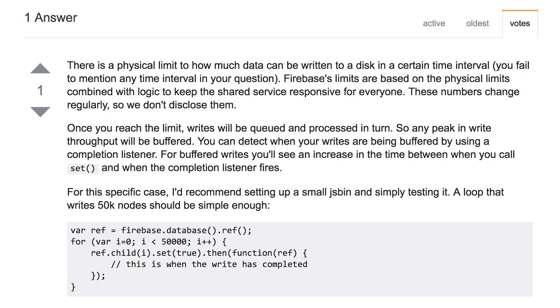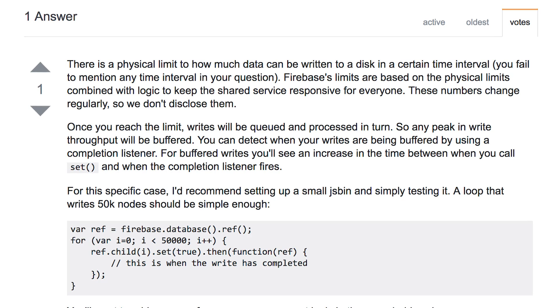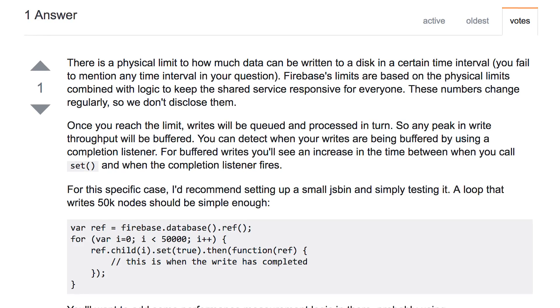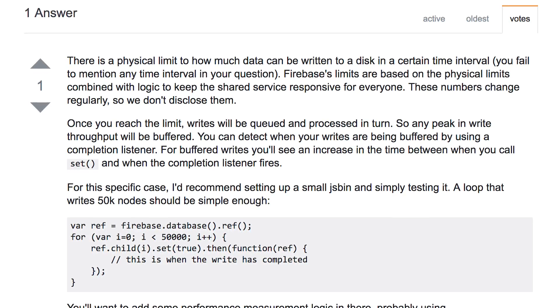So, say, the number of writes in a second, right? Because any disk has a maximum number of IO per second that it can do — the IOPS, as you call them. The Firebase database is not different, but you are on a shared infrastructure, so of course the numbers are not guaranteed.